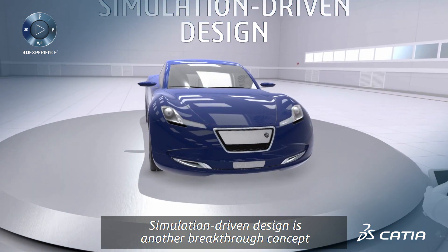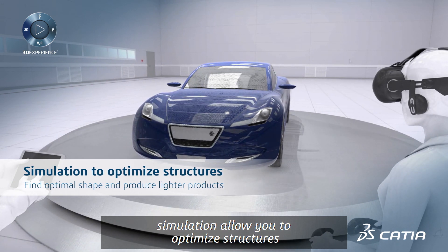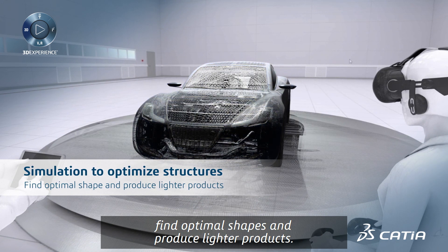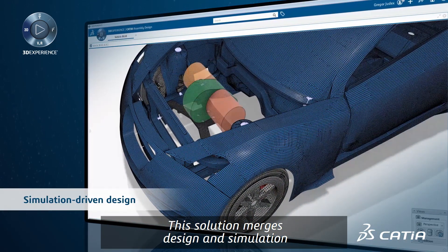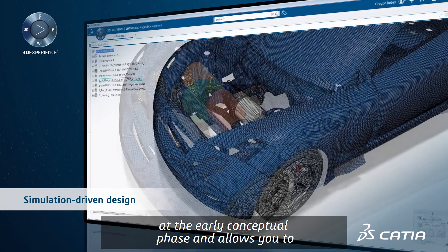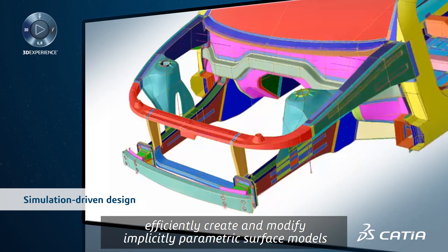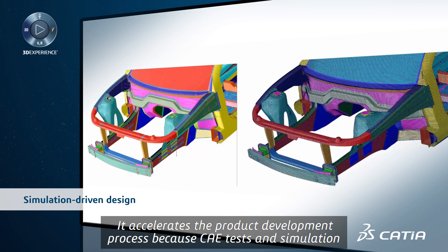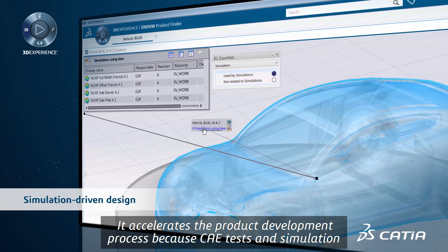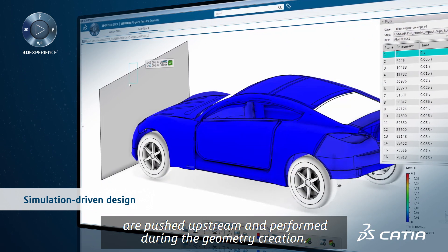Simulation driven design is another breakthrough concept. Simulation allows you to optimize structures, find optimal shapes, and produce lighter products. This solution merges design and simulation at the early conceptual phase and allows you to efficiently create and modify implicitly parametric surface models. It accelerates the product development process because CAE tests and simulation are pushed upstream and performed during the geometry creation.